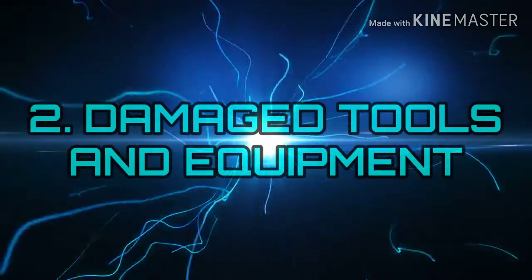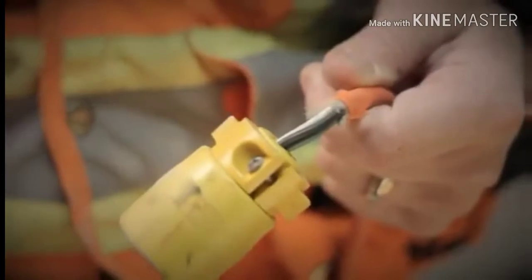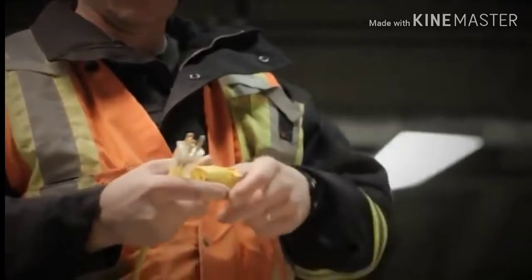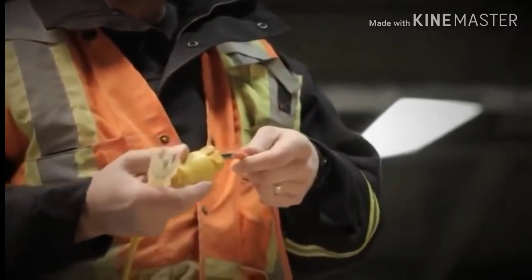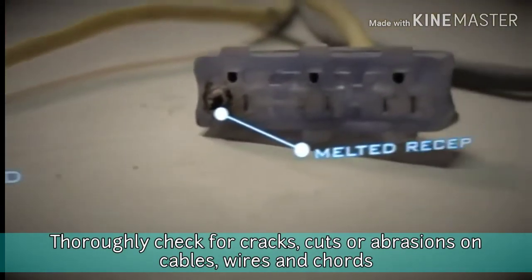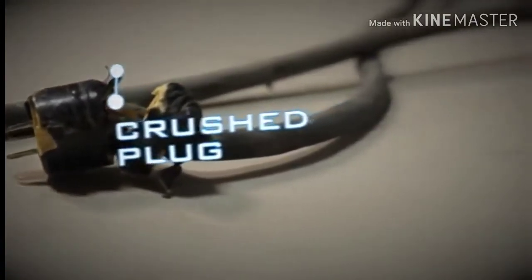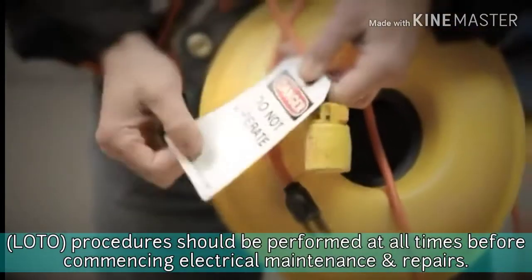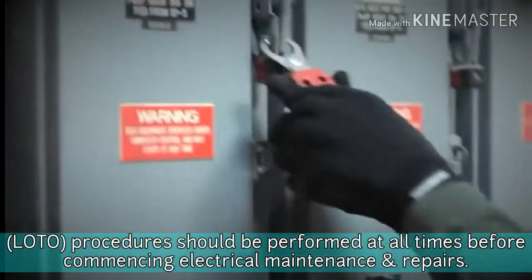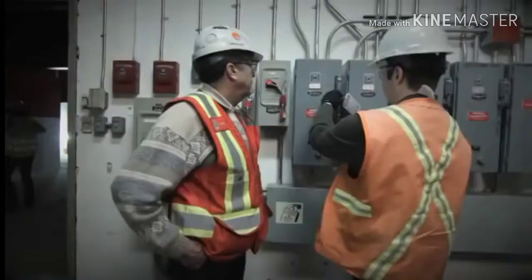Number 2: Damaged Tools and Equipment. Exposure to damaged electrical tools and equipment can be very dangerous. Do not fix anything unless you are qualified to do so. Check for cracks, cuts, or abrasions on cables, wires, and cords. In case of any defects, have them repaired or replaced. Lockout/tagout procedures should be performed at all times before commencing electrical maintenance and repairs, as they are there to protect all workers on a work site.